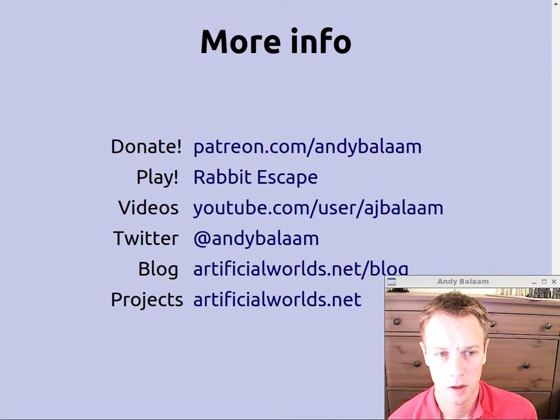Please do leave comments if you have any questions or if there's any other topics you'd like me to cover. If you'd like to donate a little bit of money every time I make a video, please go to patreon.com/andybalaam. If you'd like to play my new Android game it's called Rabbit Escape — it's on the Play Store for 60p or you can download it free from my website. You can find all my videos under the user aj_balaam on YouTube, follow me on Twitter, follow my blog where I talk about programming-related stuff, and have a look at artificialworlds.net for my open source projects. See you next time.